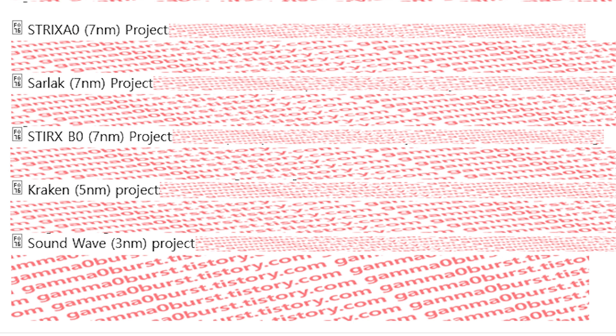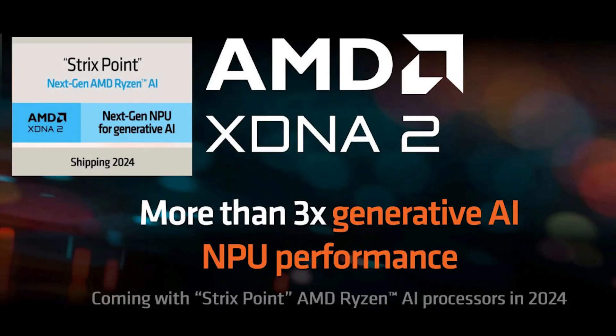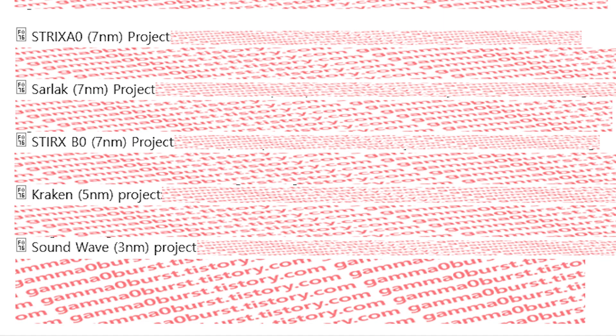We do know that those are APUs, and we've talked about them extensively on the channel before. They are based on RDNA 3.5 and Zen 5, with the number of CPU cores, the cache, and the number of workgroup processors differing between the different projects. But what isn't really known about is Soundwave. They state that it is a free NM project, but other than that, we don't really know anything about it. Likely it is an APU, simply because of the context here.